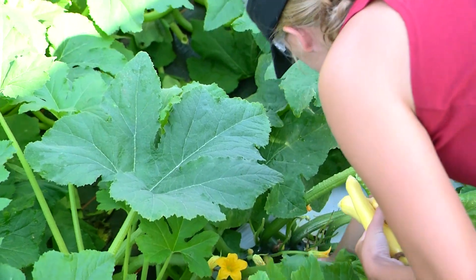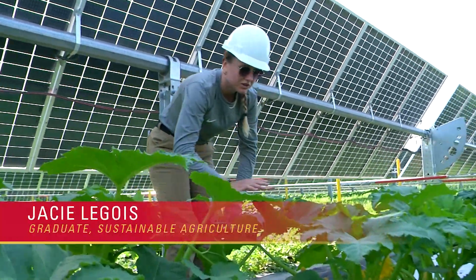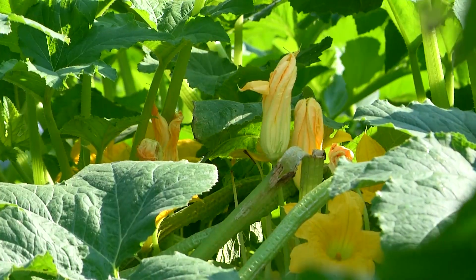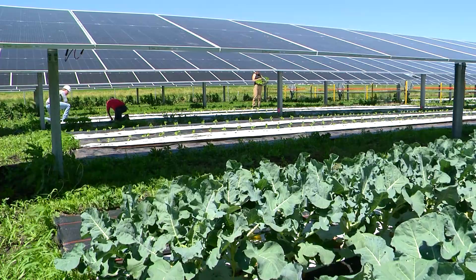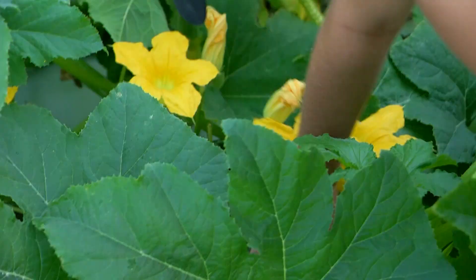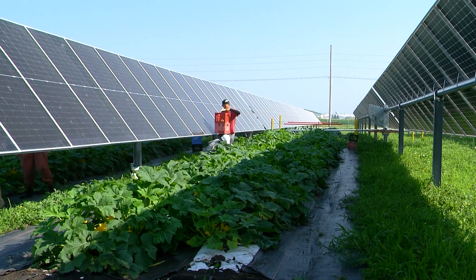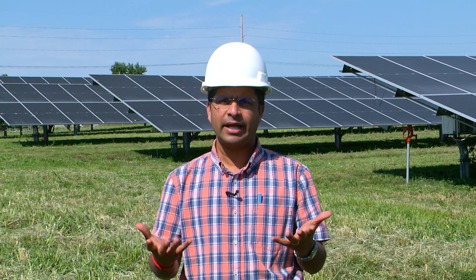Today it's just harvesting for the summer squash but also the peppers that we have growing out here. We are at the Alliant Solar Farm at Iowa State University where we have an agrivoltaic project — combining a solar farm with agriculture. A place where dual existence of energy production and crop production coexist — that's what we mean by agrivoltaics.